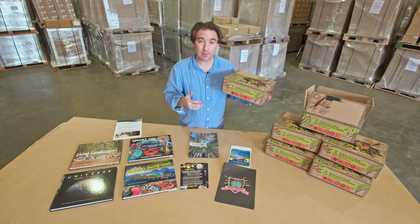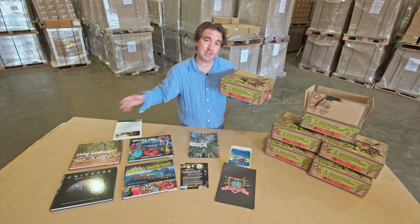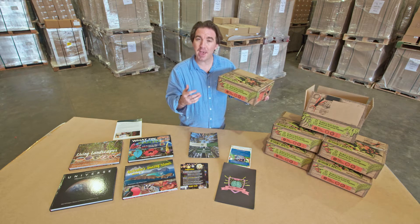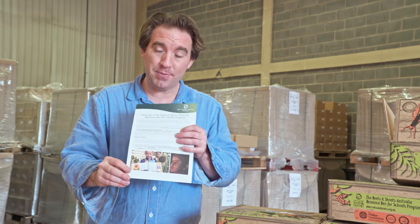Your 2021 Roots and Shoots Resource Box contains a range of resources and activities that we've specially crafted to inspire and engage students across Australia. Your box contains a cover letter from the Roots and Shoots team explaining the contents we've created for this year's resource box.